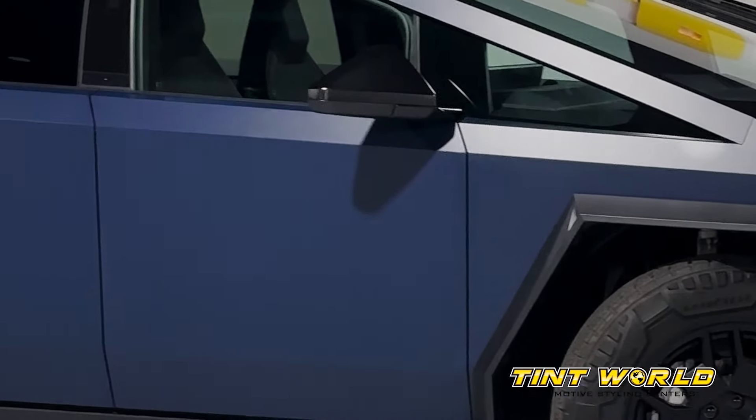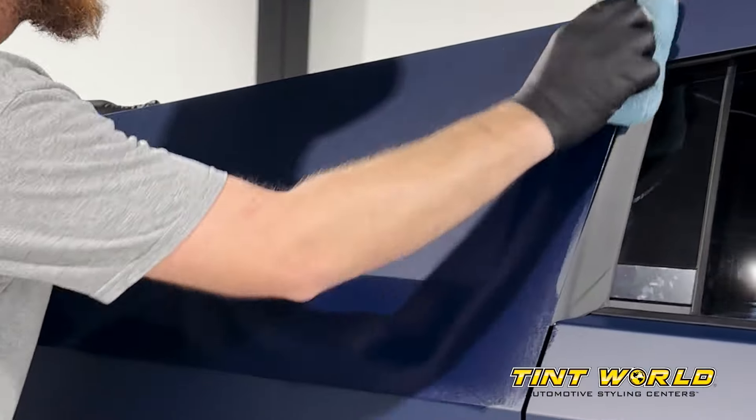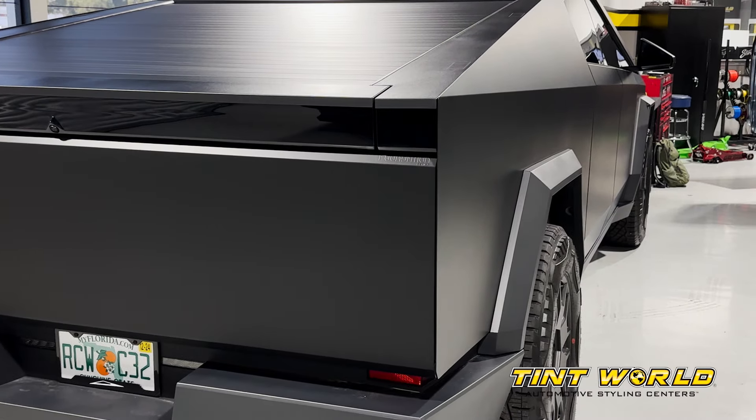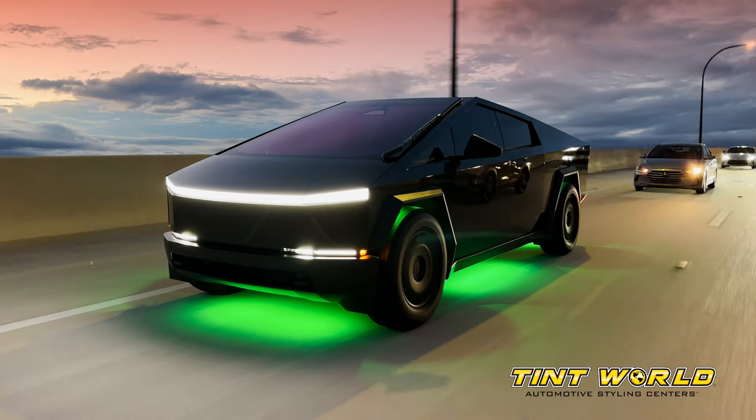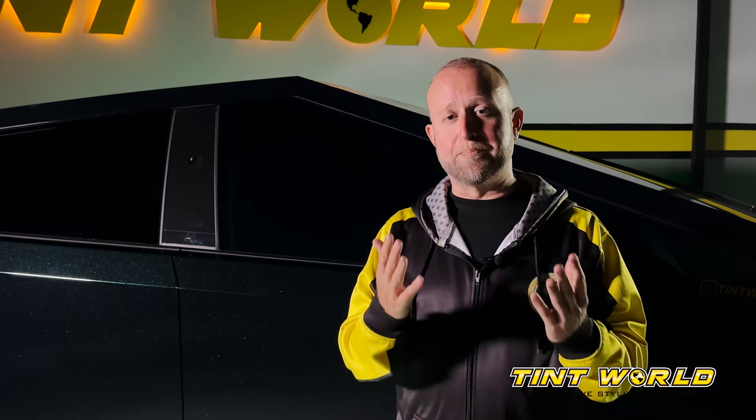If you have a Cybertruck, or maybe you have one coming soon and you think you might want to do some customizations on it, come see us at Tint World Orlando. We know these things inside and out. We've already worked on dozens of them, and when it comes to our own, we've used it as research so that we could find out everything you could possibly do to one — to be able to offer you the best service and experience on your Cybertruck.